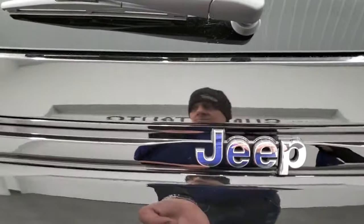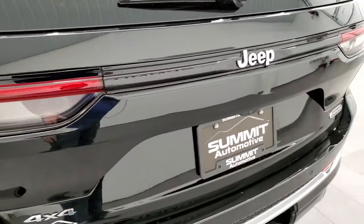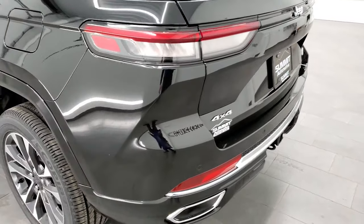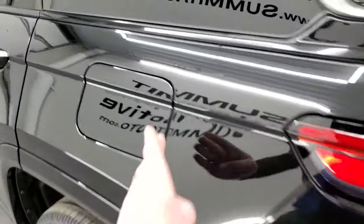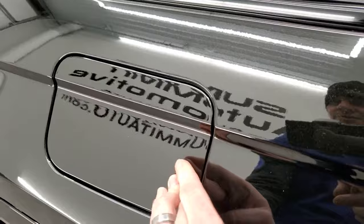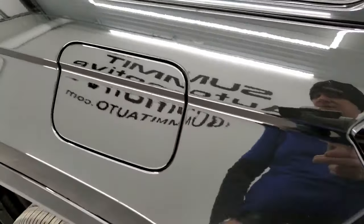There's a button back here — I'm guessing if you have your keys on you it'll automatically lock the vehicle. The vehicle also has capless fuel fill, which is a really nice feature. There's no lock on the fuel door, so you just press it to open — very convenient.